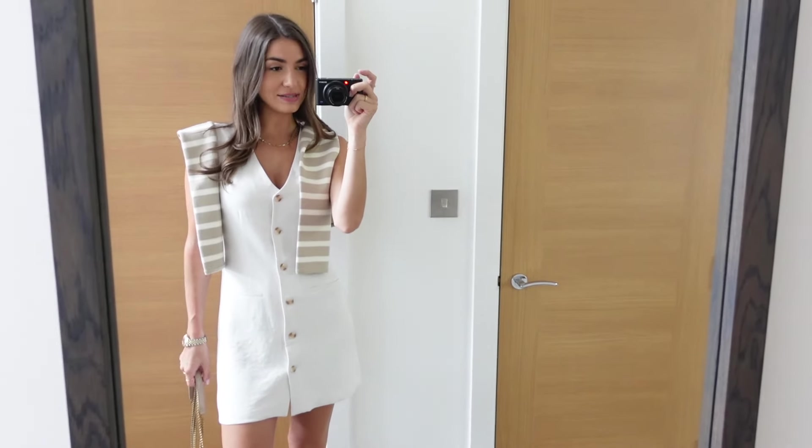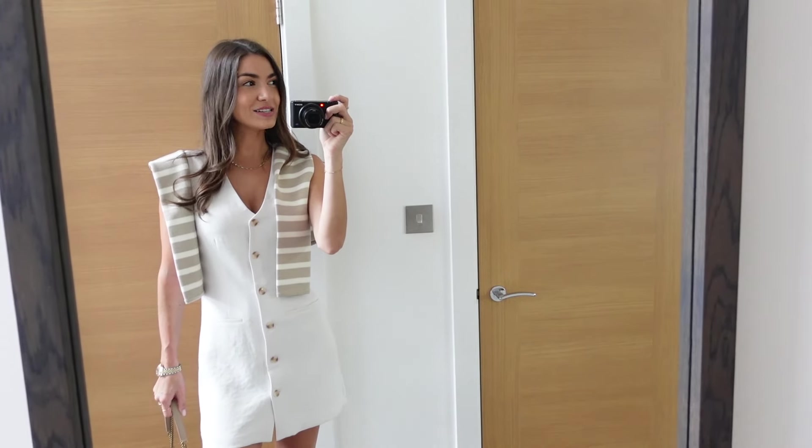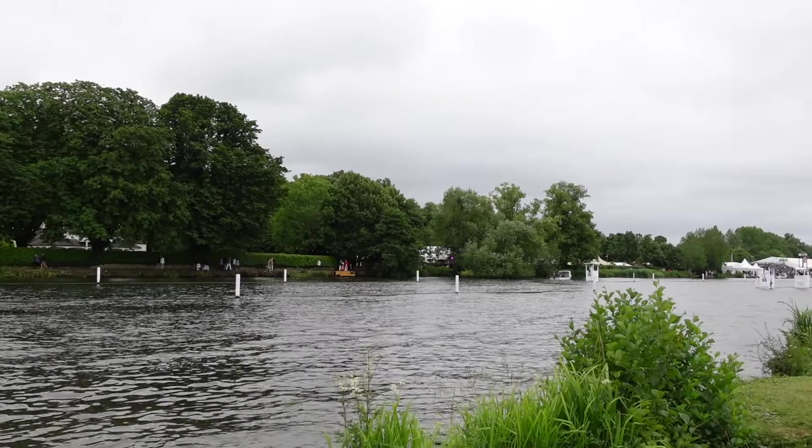I don't really know what everyone else is going to be wearing. Henley — obviously it's very like — I just imagine people in striped blazers.